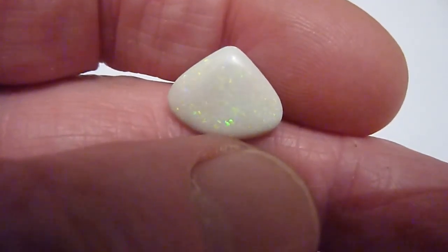These opals aren't as good as some of the other areas in Australia, but this is a reasonable example and could be incorporated in a pendant.